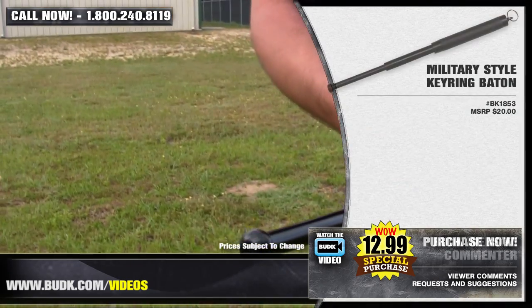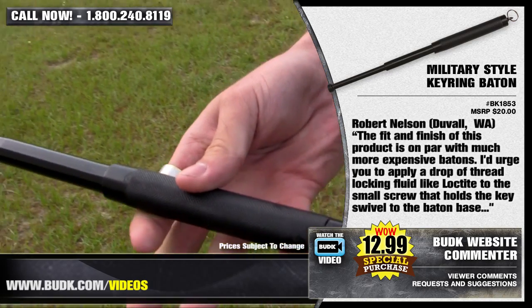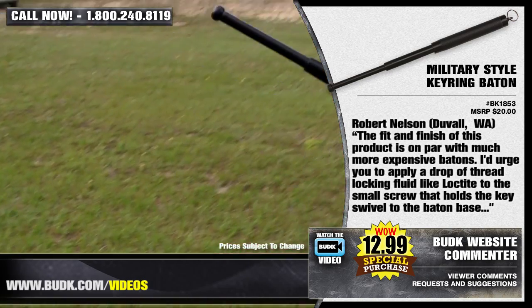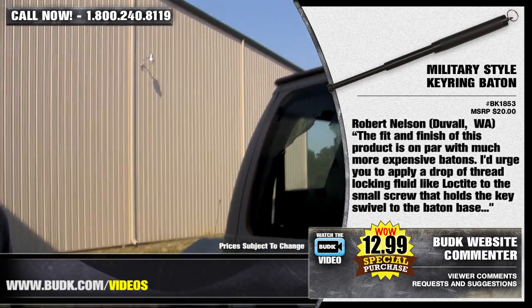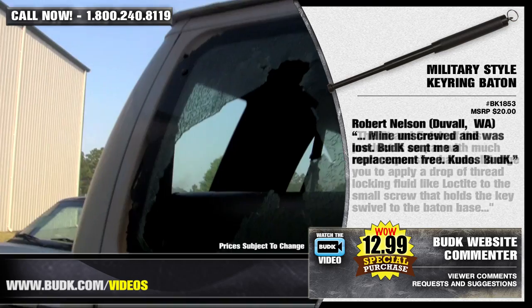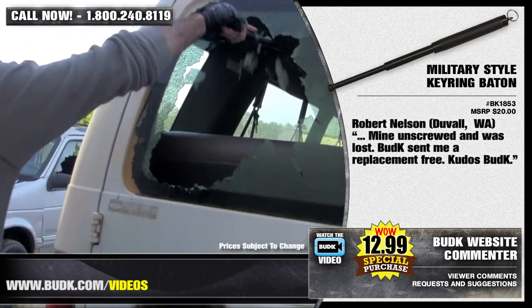Robert Nelson from Duval, Washington says: The fit and finish of this product is on par with much more expensive batons. I'd urge you to apply a drop of thread locking fluid to the small screw that holds the key swivel to the baton base — mine unscrewed and was lost. Bud K sent me a replacement for free. Kudos.